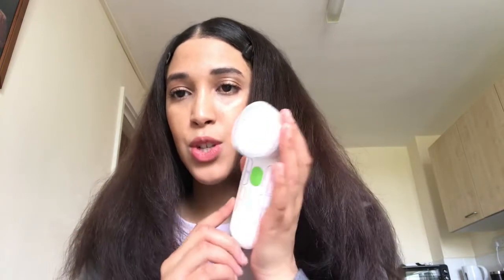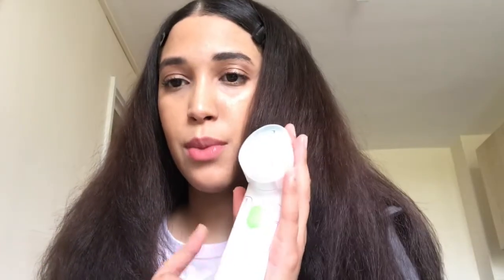They don't recommend using this brush with a scrub. I've used it once with a scrub and there were no issues, but it's not recommended because it might be a bit too harsh — so don't do it. This brush has a 30-second timer, so once you turn it on, after 30 seconds it switches off. I think that's really smart because it stops you from over-brushing your skin. They recommend starting at 30 seconds and building up to one minute over your whole face, or doing 30 seconds on each side. I personally use it for one minute — 30 seconds on one side and then 30 seconds on the other.